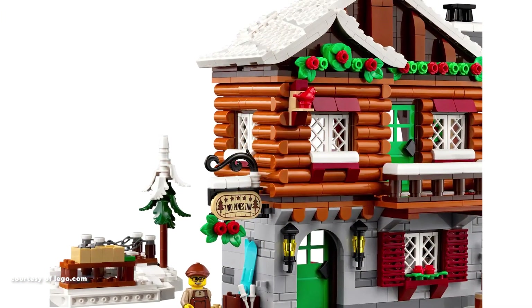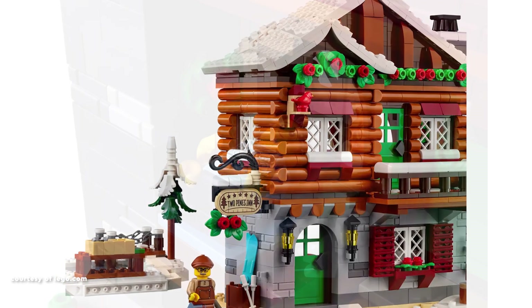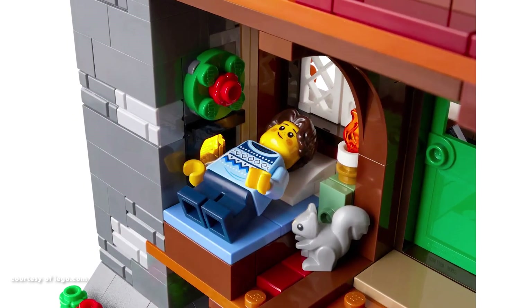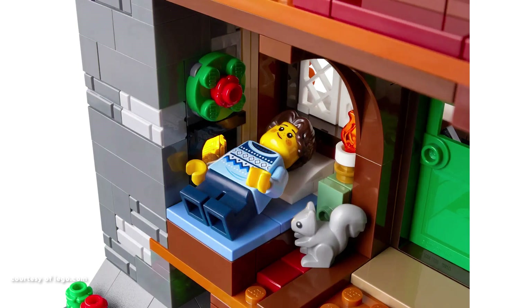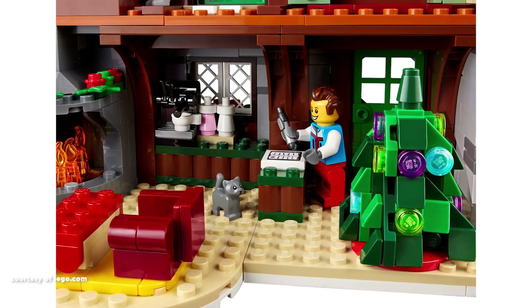The ground level showcases a stone-based build, complete with tools and a wood chopping block. The stone chimney and roof design contribute to the festive Christmas aesthetic. The open-back design allows for a detailed interior, housing a ground-floor fireplace with a light brick mechanism,